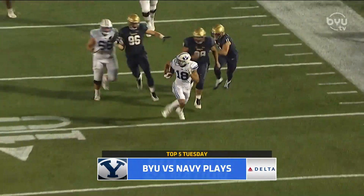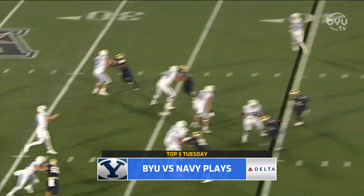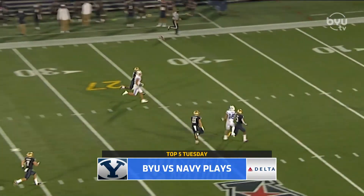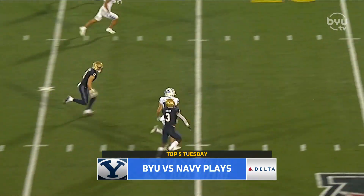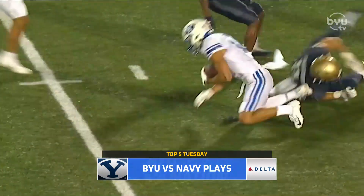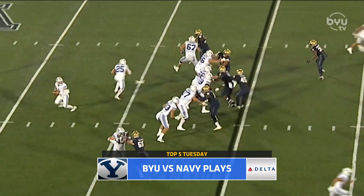Number three: Zach Wilson to Gunnar Romney for 43 yards. A lot of love for Gunnar — he had a tremendous game. 43 of his 134 yards. Look at him high point this ball — up and bang, catches it inside the 20 immediately. That ball was perfectly placed, and that created four of the seven red zone opportunities to cash in for touchdowns.